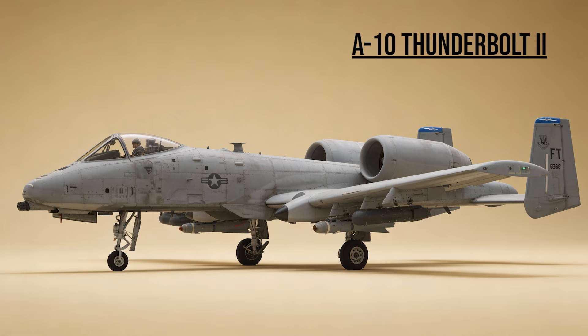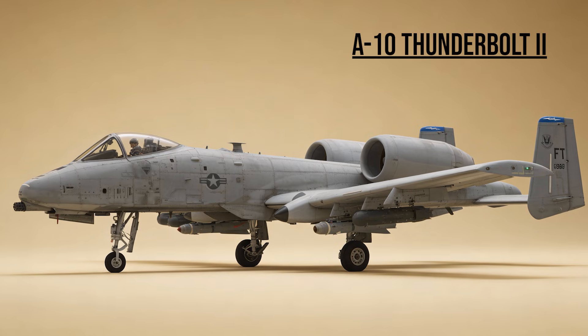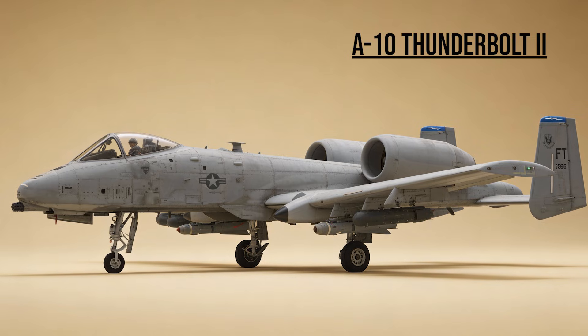A-10 Thunderbolt II — the Warthog, the Tank Buster. Built around a massive 30mm Gatling gun, it was feared by Iraqi armor crews. Despite attempts to retire it, it proved indispensable, chewing up convoys on the Highway of Death.